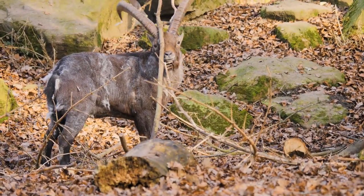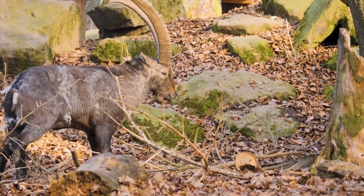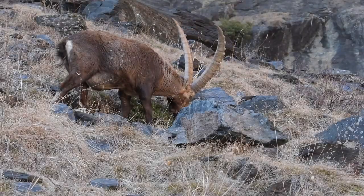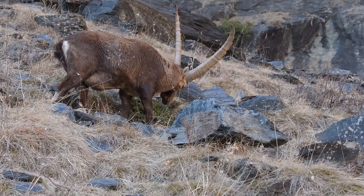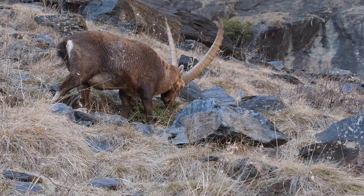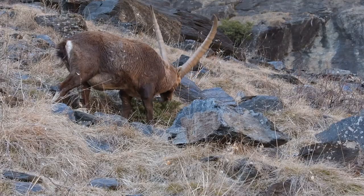Throughout history, ibex have held significance for humans — they've been hunted for their meat, hides, and horns. However, increased awareness about their ecological importance has led to more responsible interactions. As humans and ibex share spaces more closely, it's important to find ways to coexist harmoniously. This might involve implementing measures to prevent habitat fragmentation, ensuring that human activities don't disrupt crucial migration routes, and raising awareness about the importance of protecting these incredible creatures.